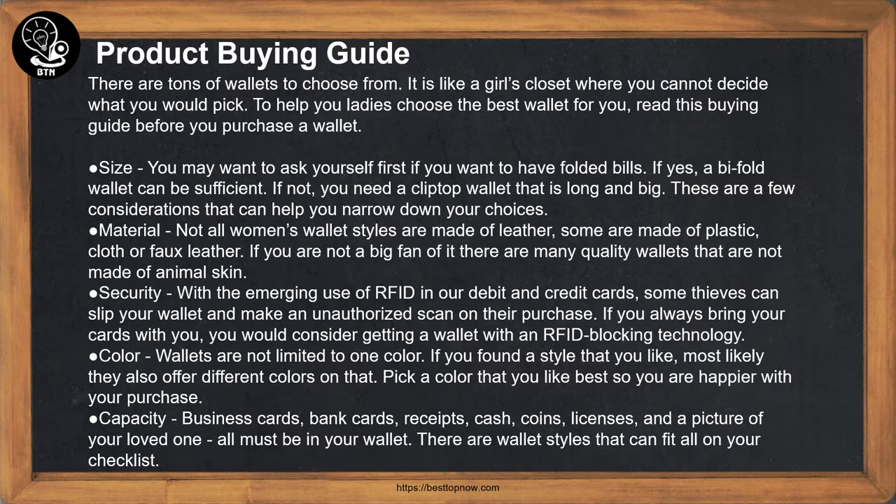Material: Not all women's wallet styles are made of leather. Some are made of plastic, cloth, or faux leather. If you are not a big fan of animal skin, there are many quality wallets that are not made of it.